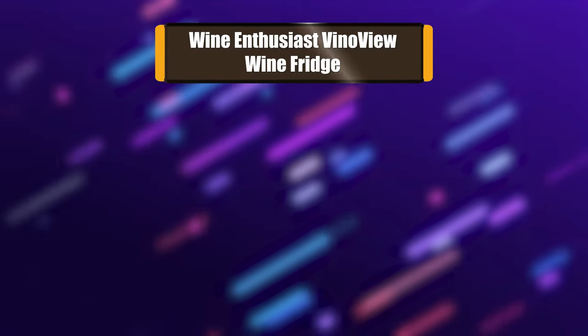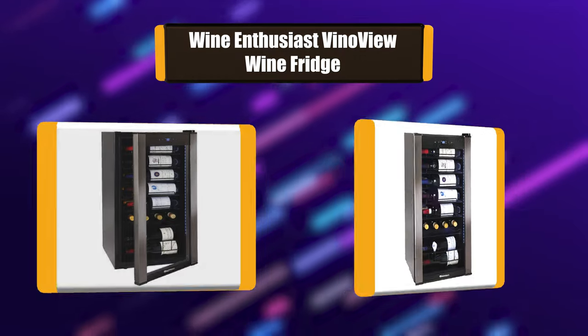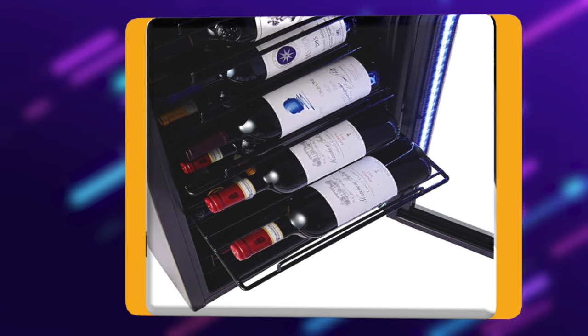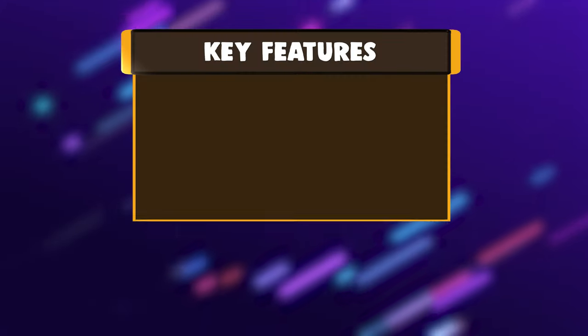Number 5: Wine Enthusiast Vinovue Wine Fridge. Our newest compact wine cellar, the Wine Enthusiast Vinovue 28-bottle wine cellar, is for small collections by collectors with discerning tastes. Sleek in design and with state-of-the-art compressor cooling, the Vinovue shelving design displays your wine label forward to showcase your favorite bottles.